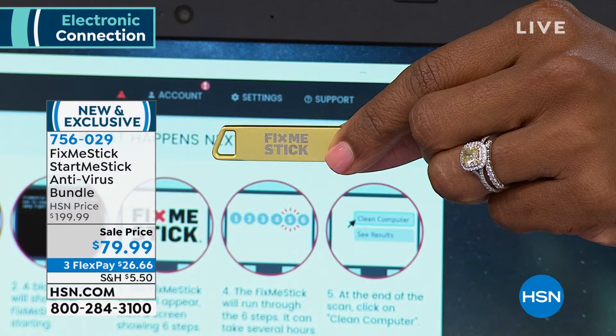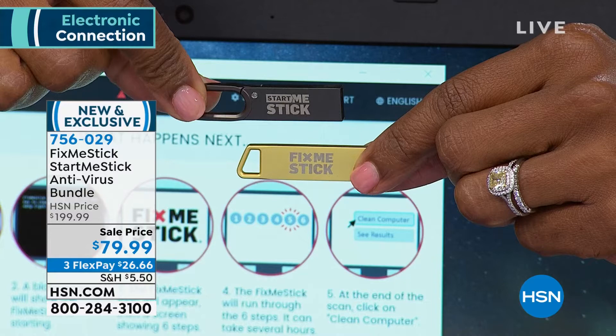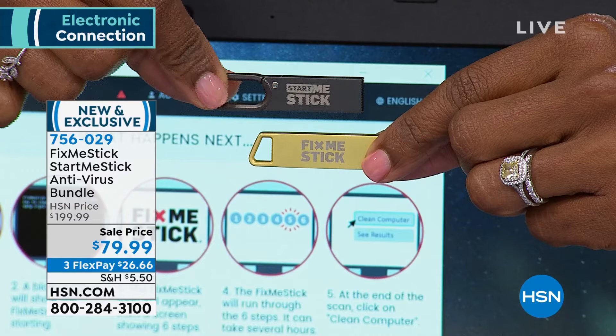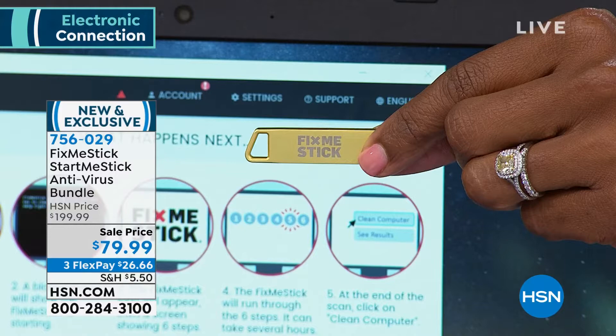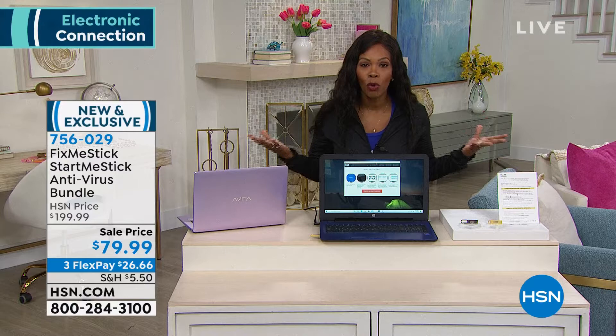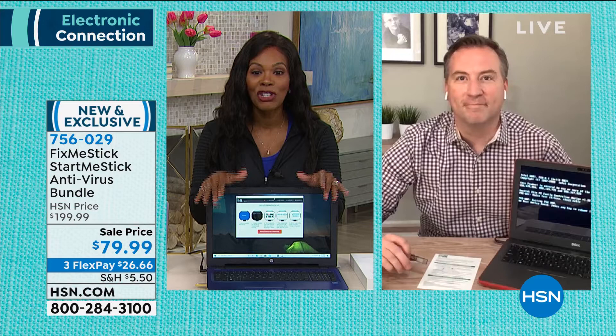You're also going to get the StartMeStick. If you have an older computer that's getting more and more difficult to run, we'll give you all the details on why you're going to love the StartMeStick. You're getting both of them for less than $80. The FixMeStick covers three computers for their lifetime. This bundle normally is $199 — here at HSN we took $120 off the price.